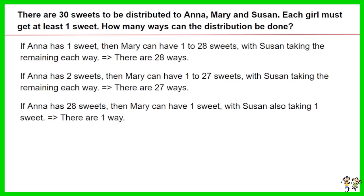If Anna has 28 suites, then Mary can have one suite, with Susan also taking one suite. Thus there is one way.